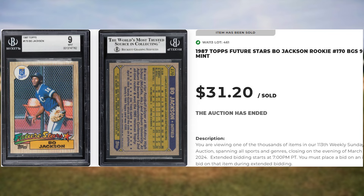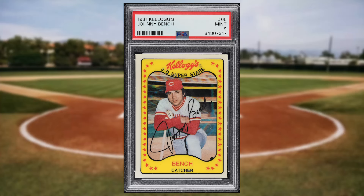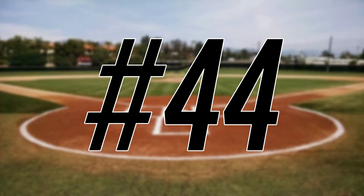We're headed to the early 1980s at number 45 with this 1981 Kellogg's Johnny Bench card number 65. This was a PSA 9 and it sold for $32.40.